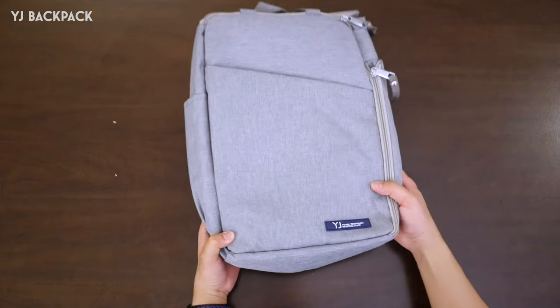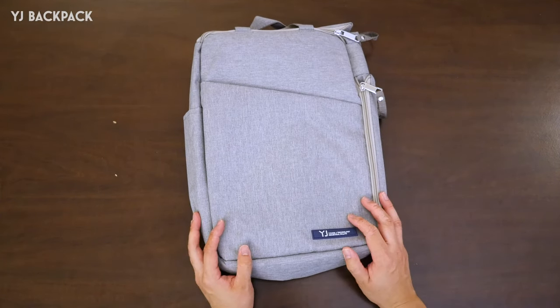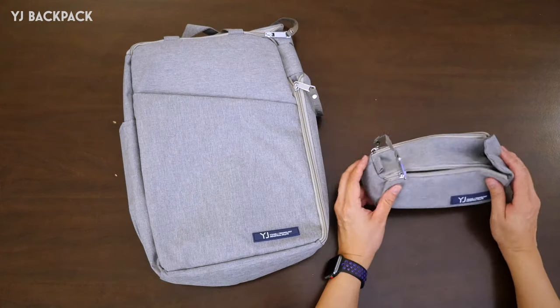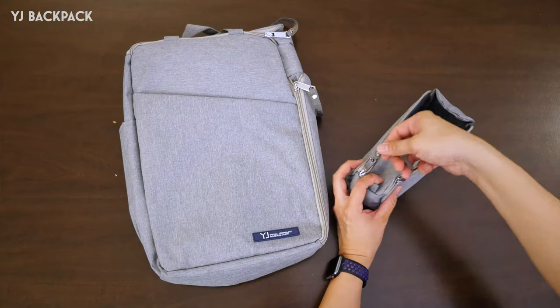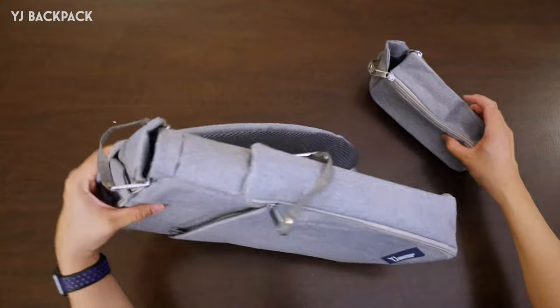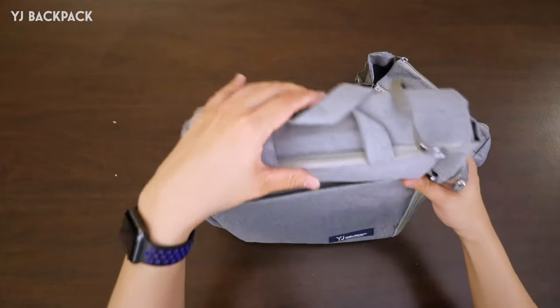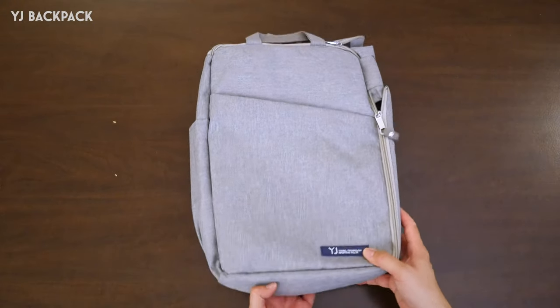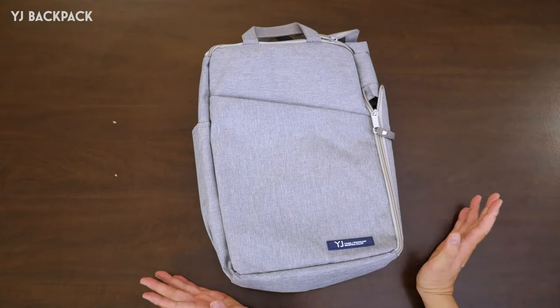And finally, YJ's biggest bag, the YJ backpack. You can see that the people who designed this are clearly the ones who designed the other ones as well — from the color and texture all the way to this double zip thing. It's got that opening bit on the side and that opening bit at the top — that's actually how you open the bag. Appearance wise, I actually think this is the prettiest of the bunch.